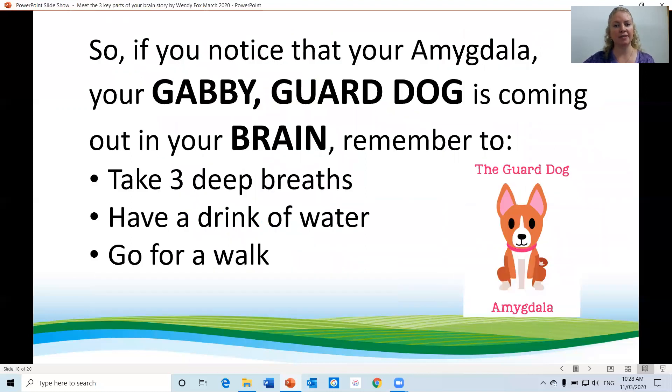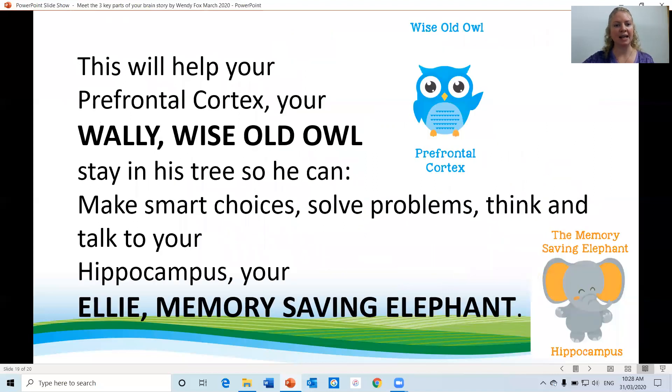So if you notice that your amygdala, your Gabby guard dog, is coming out in your brain, remember to take three deep breaths, have a drink of water or go for a walk. This will help your prefrontal cortex, your Wally wise old owl, to stay in his tree so he can make smart choices, solve problems and think. And also talk to your hippocampus, your Ellie memory-saving elephant.